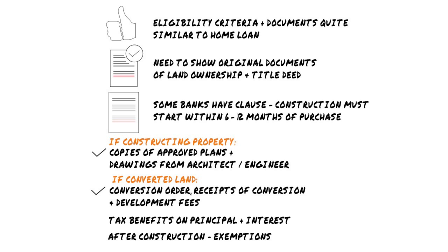Unlike home loans, you don't get any tax benefits on the principal and interest on a land loan. But once the construction is finished, you can get the exemptions that apply for regular home loans.